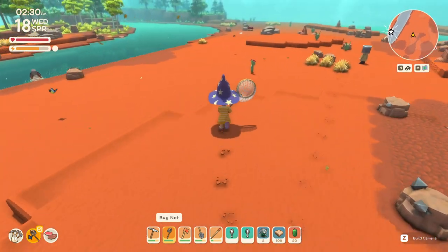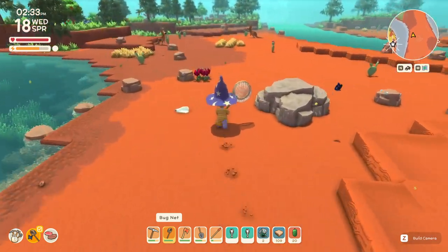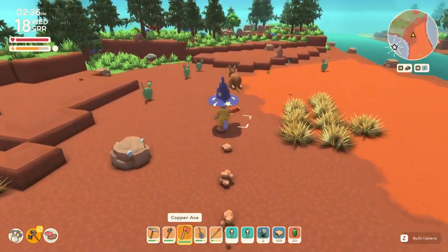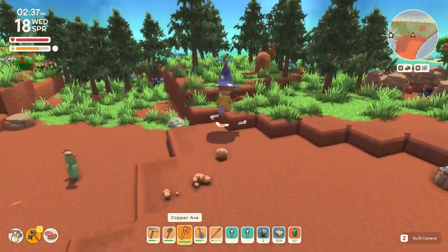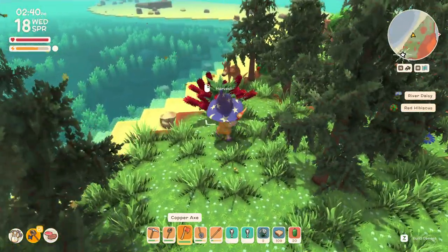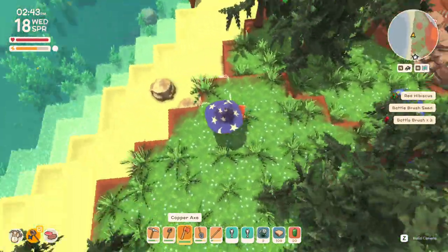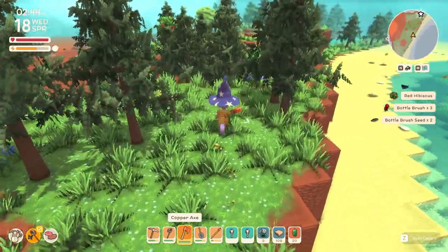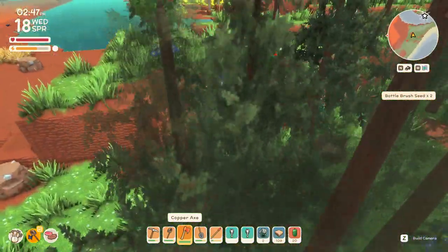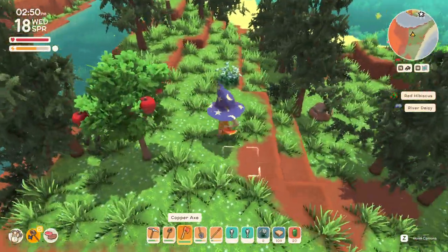That's the way we came from. Just trying to find... there they are — butterbrush! Butterbrush seed. Get rid of the butterbrush. Flowers will sell for a lot.